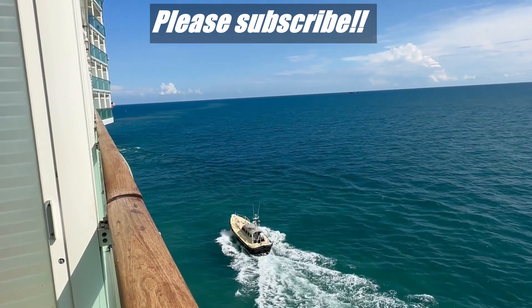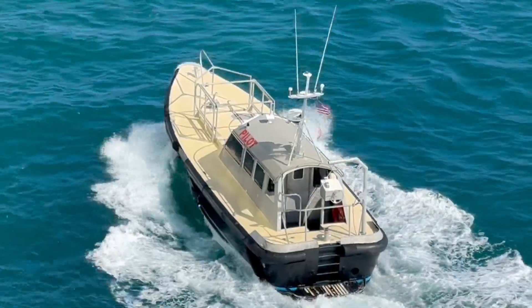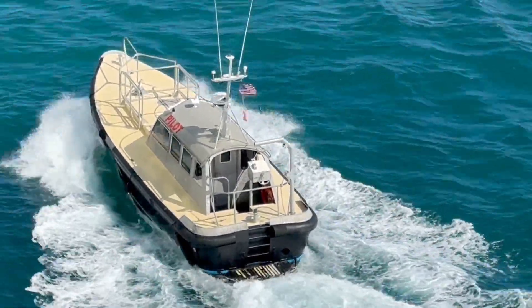Thanks for letting me ramble and I hope that you liked this video. If you did, please hit like and don't forget to subscribe to the Rambling with Phil YouTube channel to see more videos like this.